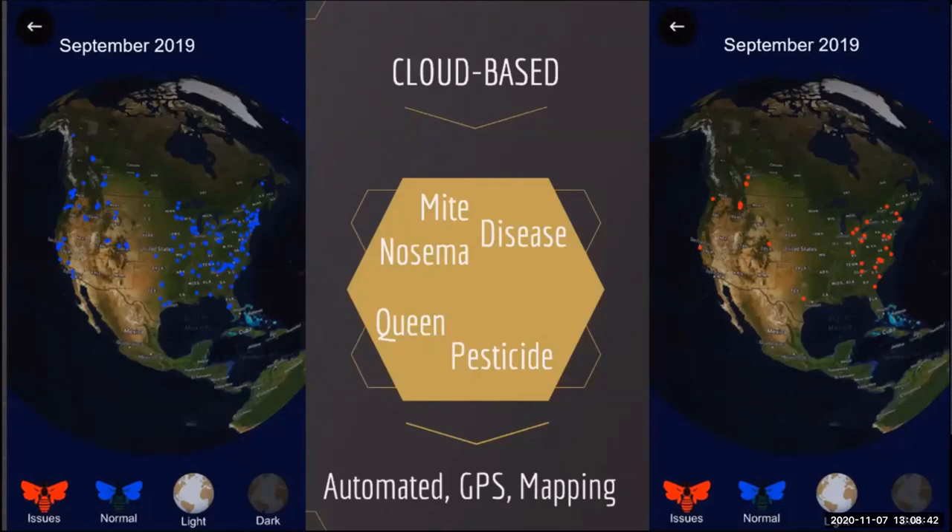Our app is self-contained on the user's phone; however, all recordings, analyses, and hive inspection data are uploaded to a secure cloud site. Within two weeks of releasing the initial app, we were able to post worldwide maps of user locations and the reported health of their colonies. Our current app revision intends to automate this mapping and posting of colony health reports. Our goal is to post daily updates of bee pests and disease conditions, similar to the reporting and mapping of new COVID-19 cases.